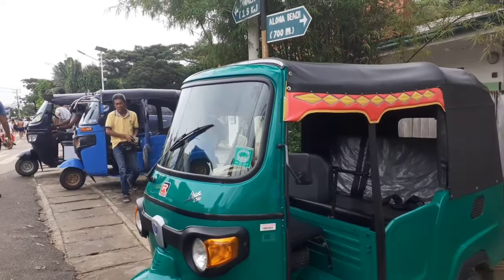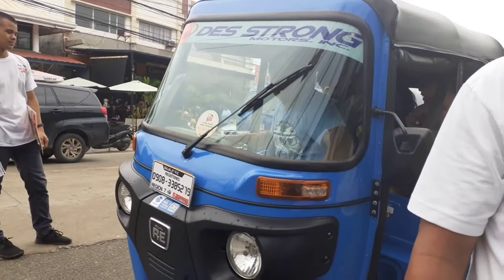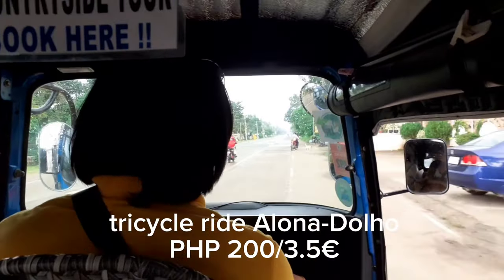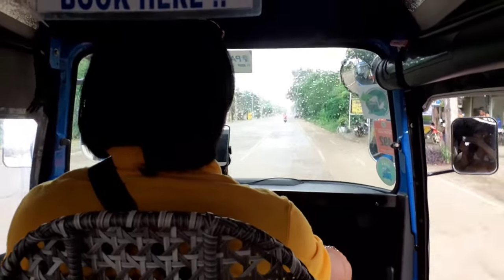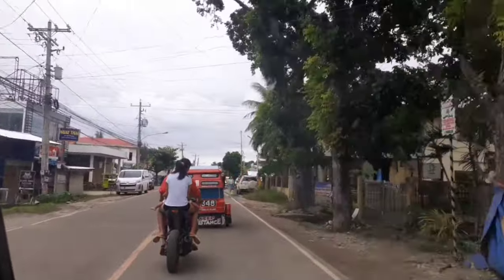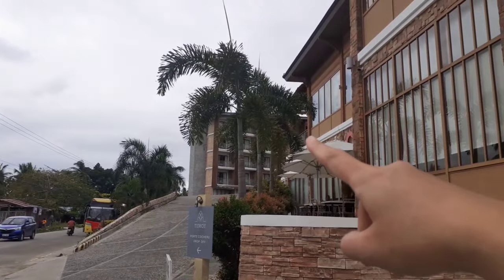These are the tricycles here in Panglao. It's still on the Lolo Mato Street. We have arrived in Moadu Strip and there is a resort beside it.